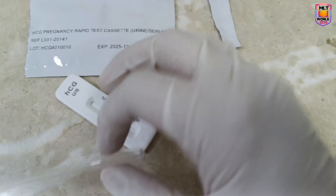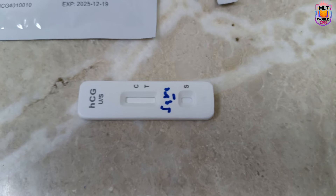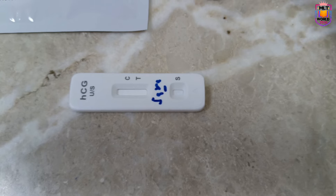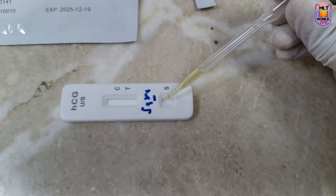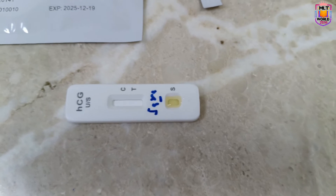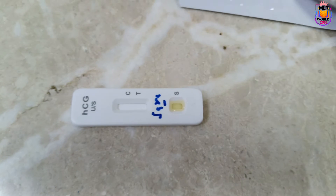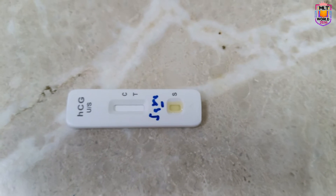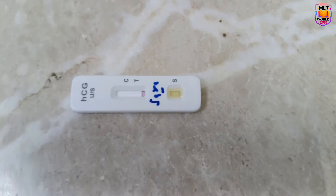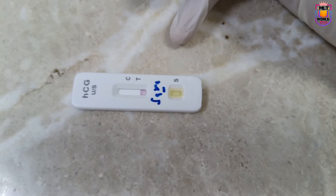The pregnancy test can be done easily by urine or by blood. The same card is used for both, though some cards are specific to urine and are available at pharmacies — you can bring them home and check by putting a few drops of urine into the assigned position. The card is checking for the HCG hormone. Whenever a female becomes pregnant, the HCG hormone — human chorionic gonadotropin — is produced in her body, present in both urine and blood.